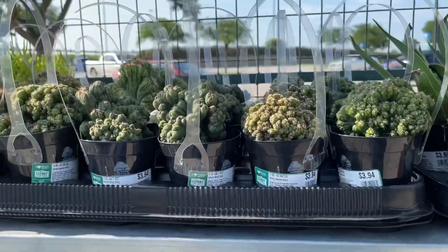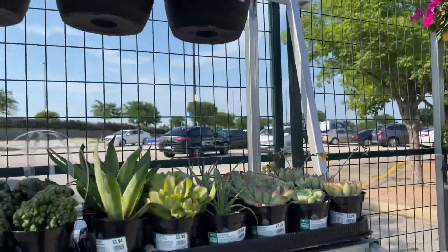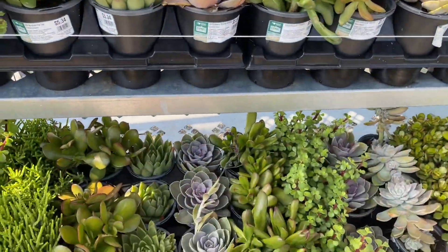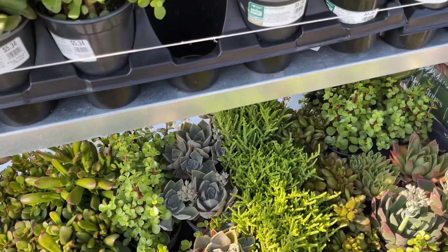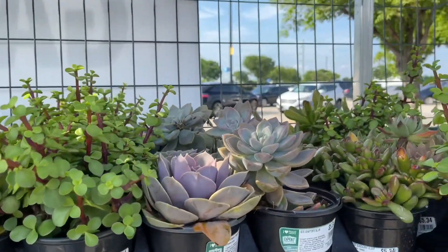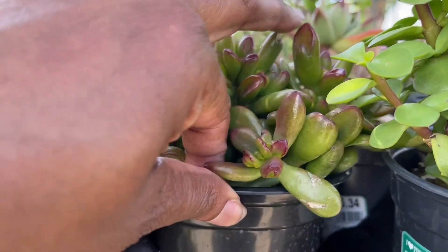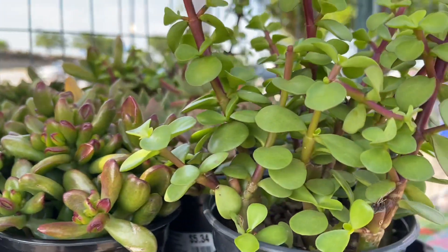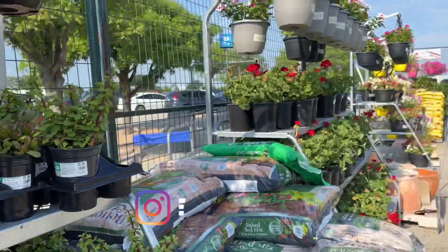Just seeing if there's anything different. They have the maín things for $3.94 — that's not too bad. I didn't see those at the other one. More echeverias and things like that — smaller succulents — all for $5.34, which is pretty good. It's pretty; I like the colors there. Hobbit — Crassula ovata Hobbit. That's pretty. Elephant's bush. Nothing really jumping at me.